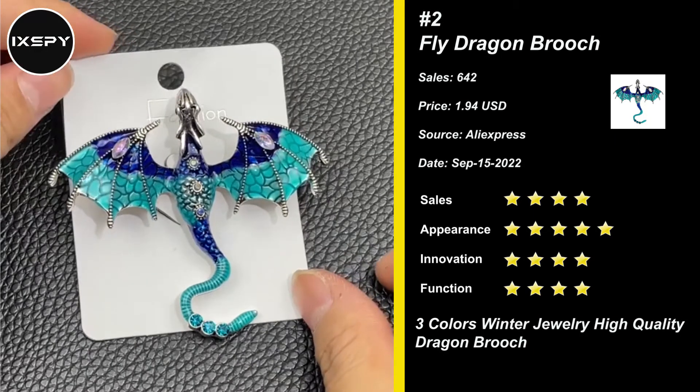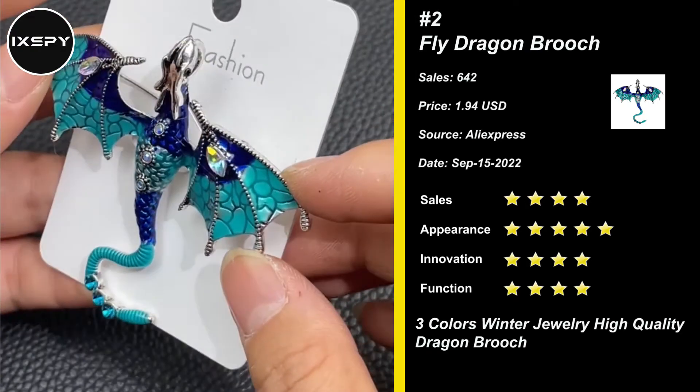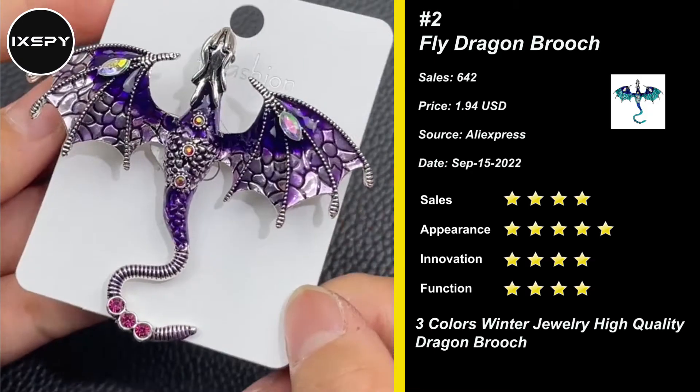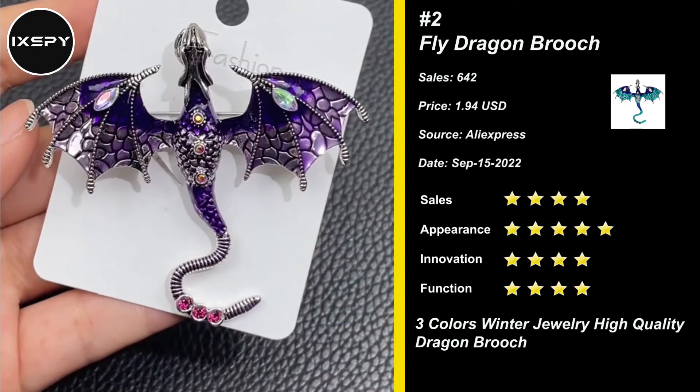Our next product is the Fly Dragon Broach. This broach is made of aluminum alloy and rhinestones, with colorful colors and good luster, showing an enamel-like texture. This classy broach for women can dress up any outfit for work, wedding, date, and evening out. It can also be used as an addition to scarves and hats.